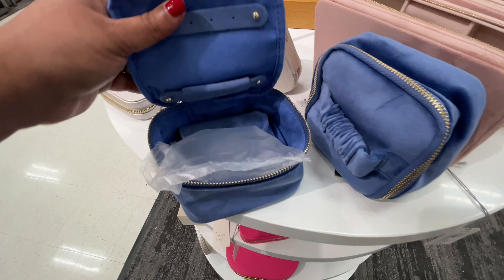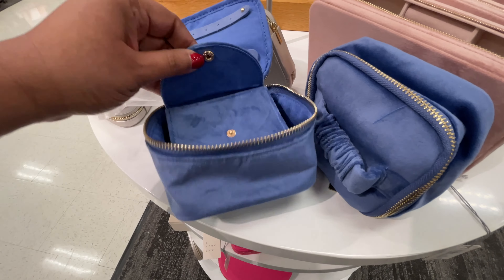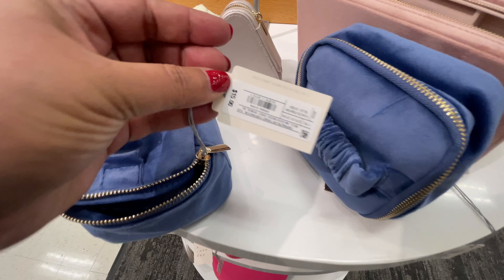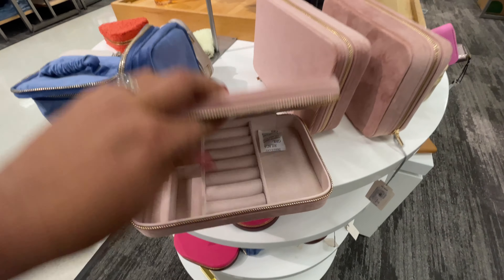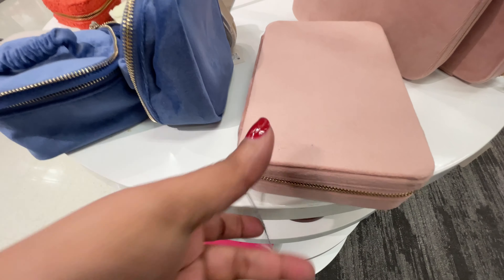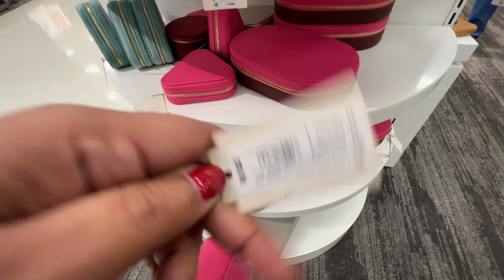I started walking to the back to see all the decor, but look at this — it completely caught my attention. These are so cute, so soft — velvet. So pretty. $15. That little one inside — I couldn't tell if it comes with it or if it's part of the $15 package. $20 for this one. And they also have the faux leather in this little triangle shape — $10. These are so cute and great for gift giving.